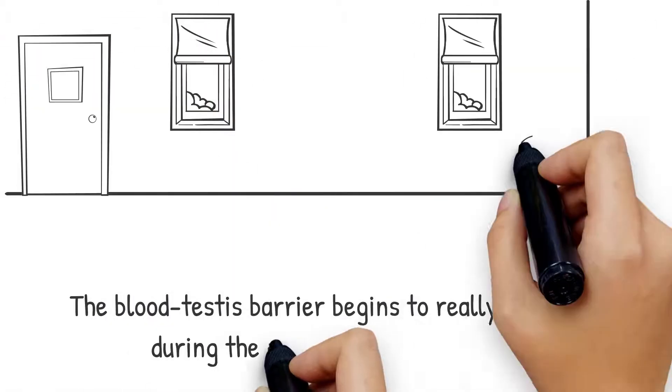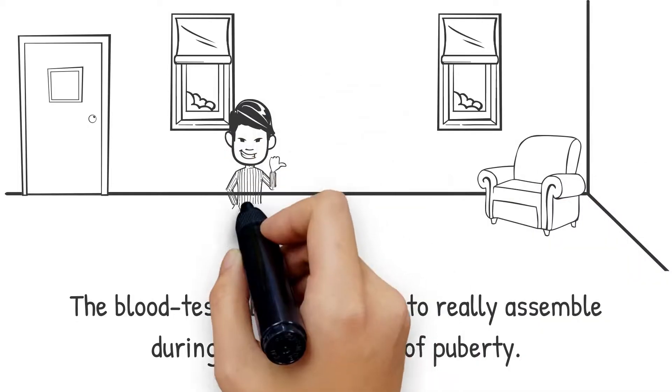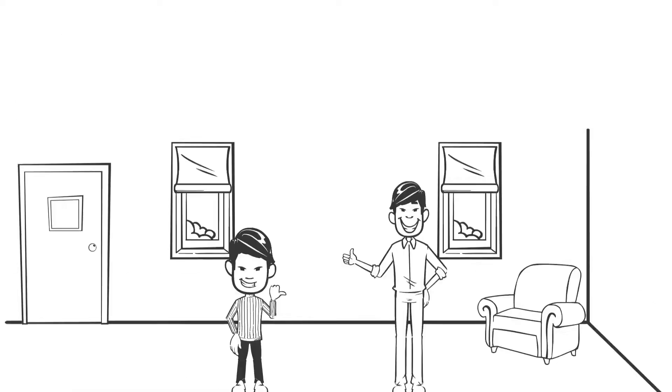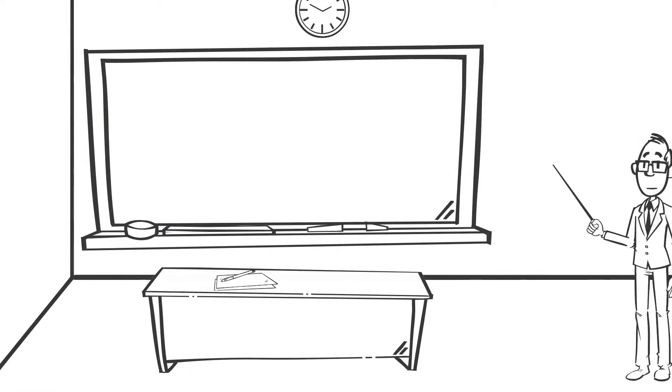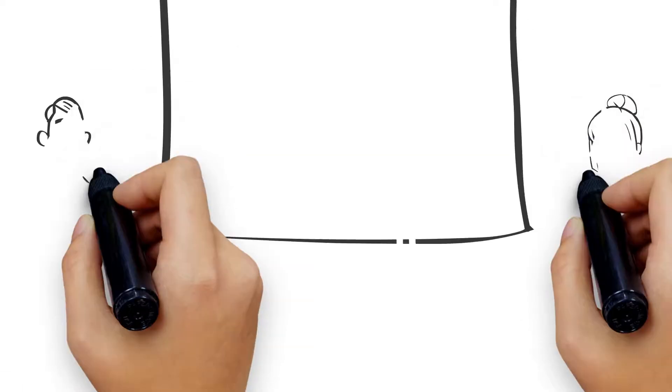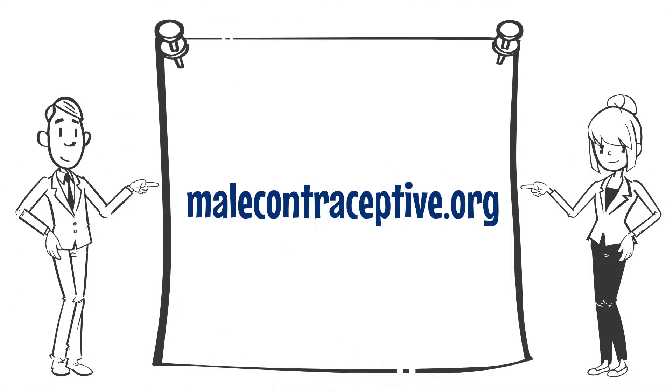The blood-testis barrier can be found in all animals. In humans, it is absent until around the age of eight and begins to really assemble during the early stages of puberty, around the age of eleven or twelve. This protective barrier is necessary for the creation of sperm, i.e., spermatogenesis, and any disruption to it could lead to infertility in males.